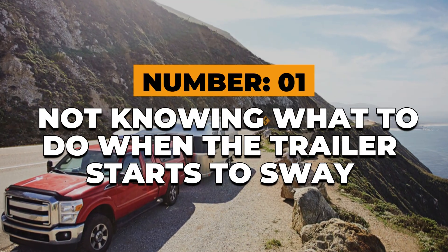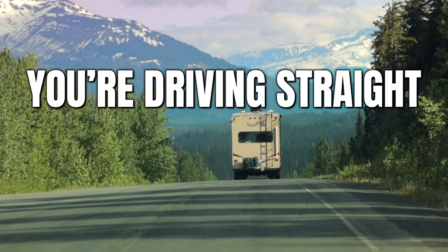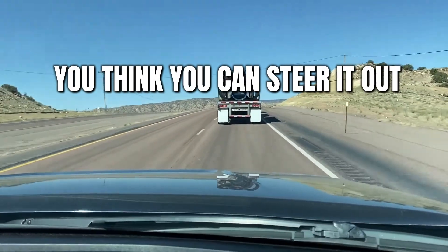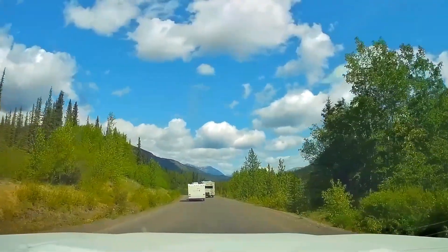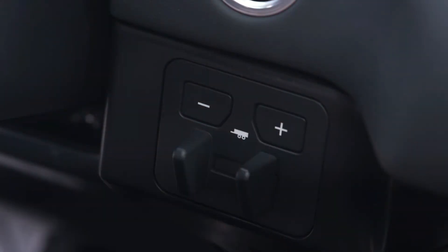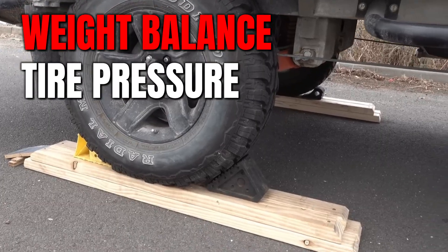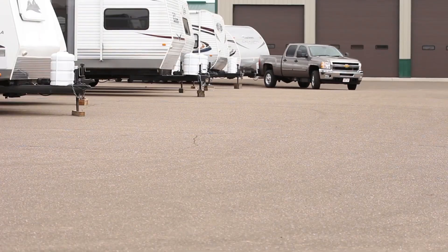Number 1: Not knowing what to do when the trailer starts to sway. This is the big one, and it surprises even experienced RVers. You're driving straight, everything feels fine, then a gust of wind hits or a passing semi-truck sends a wave of air, and suddenly the trailer starts to wiggle. At first it's minor — you think you can steer it out. Don't. Steering or braking hard makes it worse, fast. The correct move is counterintuitive: take your foot off the gas, don't touch the brakes, and let the rig slow naturally. If you have a brake controller with a manual override, apply gentle trailer-only braking to pull it straight. Once it settles, pull over, take a breath, and figure out why it happened — weight balance, tire pressure, hitch height, or wind. Trailer sway gives you seconds to react. Know your move before it starts.